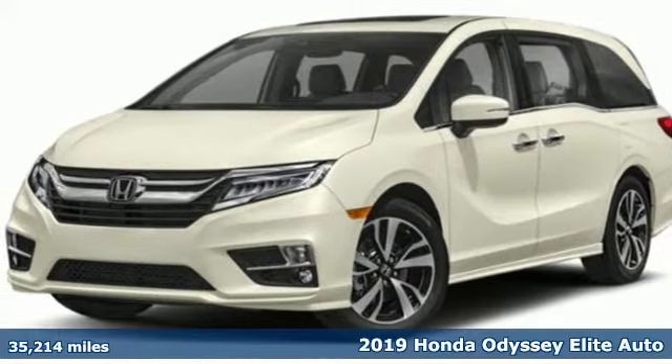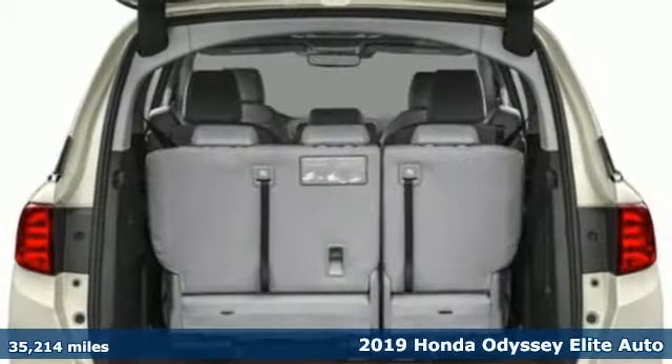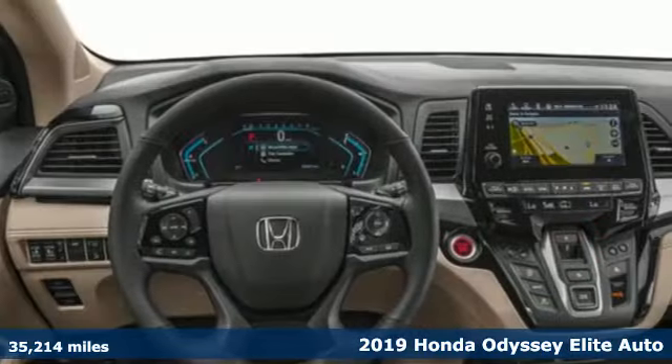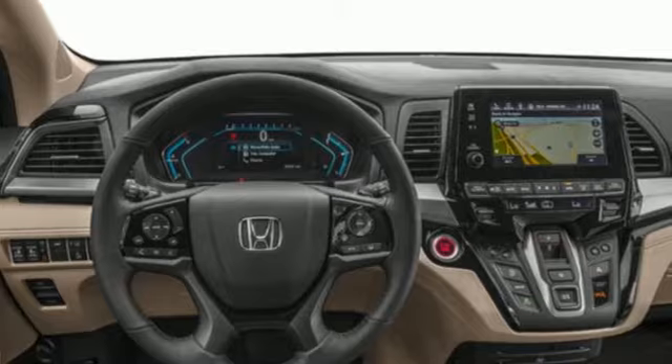It's a 2019 Honda Odyssey. From hood to hatch, it offers all the comforts and conveniences you could want. It comes with the features you need, and better yet, want.